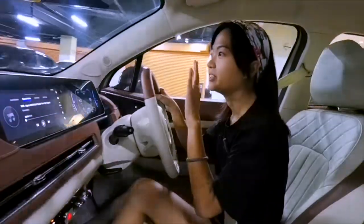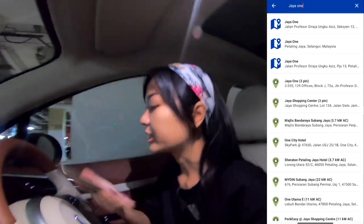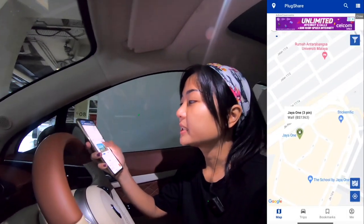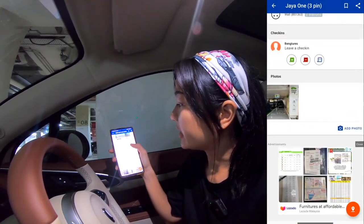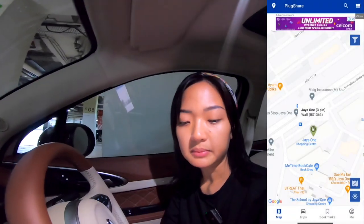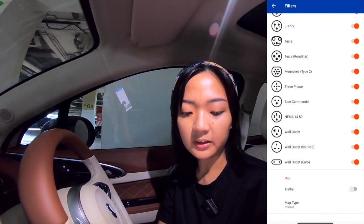We found the EV charging station. However, this is only the 3-pin plug one. I'm actually looking for the wall-mounted one, and in the app it actually tells you whether it's a wall-mounted one or a 3-pin plug one. So you just have to be very careful on the details in the app because there are quite a few misleading ads. Right now I'll just have to do with the 3-pin one and maybe later on, depending on the next place we go, we will look for a Type 2 one.